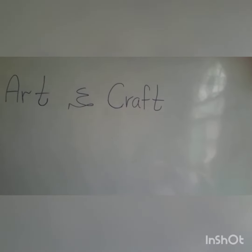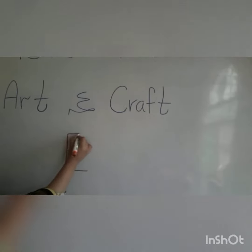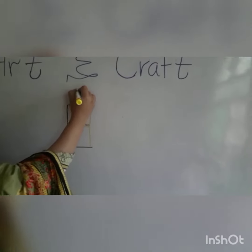Alright guys, so on to the last letter. E. I'm guessing an egg. A refrigerator. Nope. And it's a candle. It's really cool.